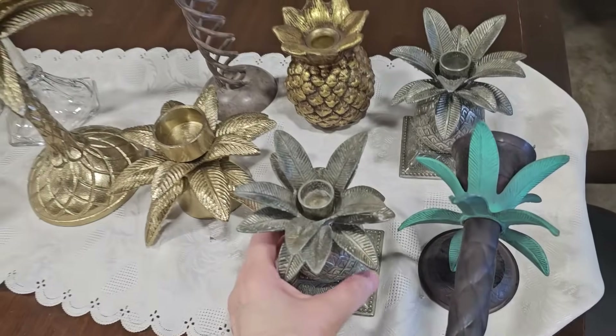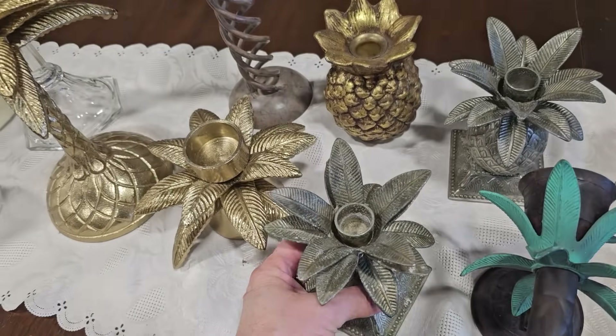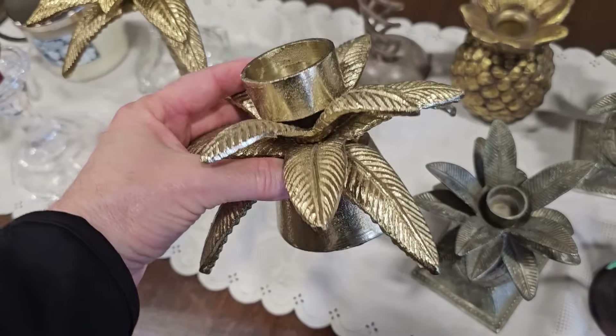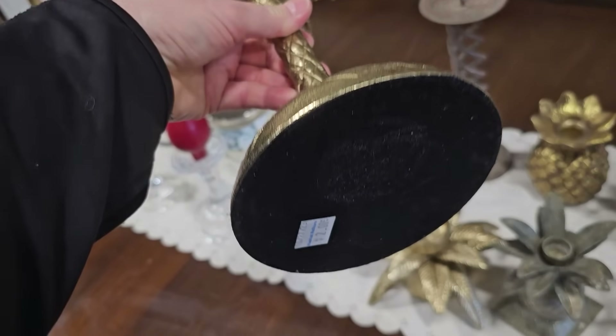This is a metal pineapple candle holder, $1.50 — that gives me a tropical vibe. Oh, and that one's $1.50 as well; these were really heavy. And the taller one to match it is $2.